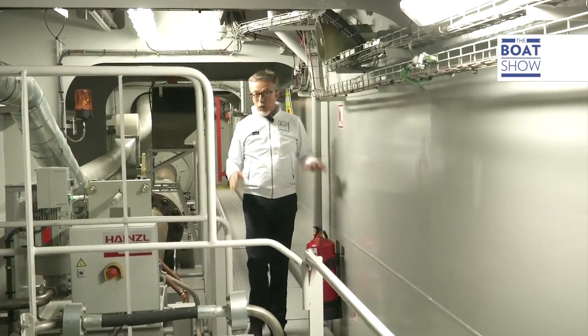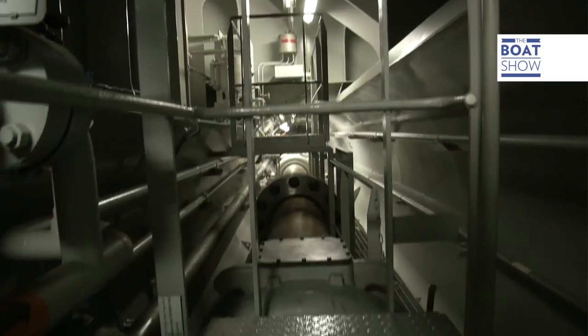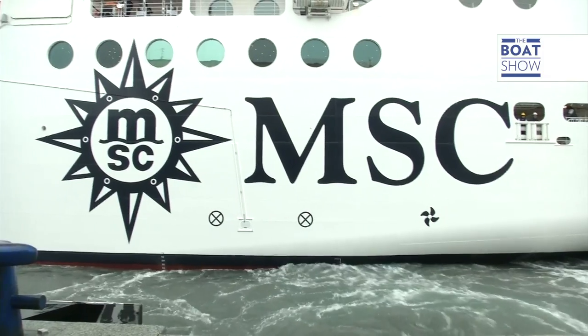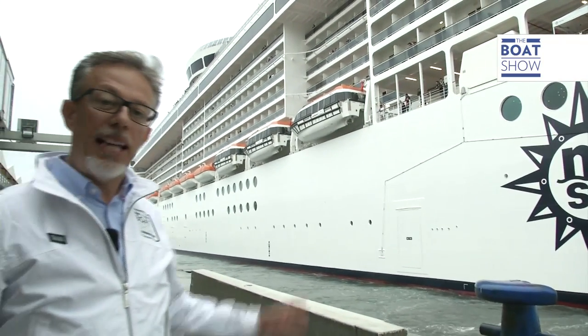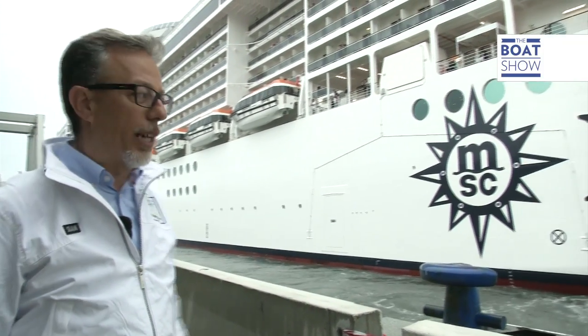Right now we're at the lowest point of the boat, under the waterline. This is the shaft that transfers the engine's movement to turn the propulsion propellers. To maneuver, there are six engines, each 4,500 horsepower — four above the bow and two at the stern. Altogether, their power is just the same as one of the propulsion engines.